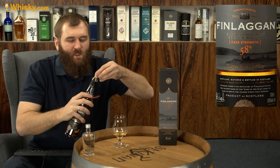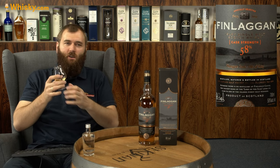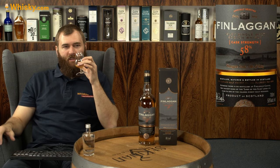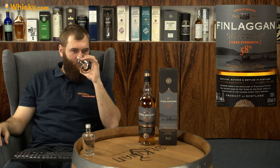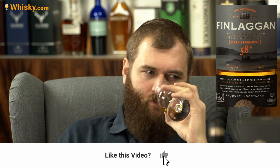58% is a bit too hefty for me, so I'm going to add a little water to bring it down to around 50%. The nose is really smoky — very smoky, like the original. Peat fire smoke, burnt, charred chimney, very rough, very Islay. I like it.